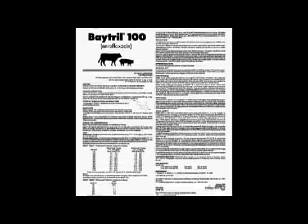Federal law restricts this drug to use by or on the order of a licensed veterinarian. Extra label use of this drug in food producing animals is prohibited. Do not use in dairy cattle 20 months of age or older. Use of enrofloxacin in this class of cattle may cause milk residues. Cattle intended for human consumption must not be slaughtered within 28 days from the last treatment. Do not use in calves to be processed for veal.